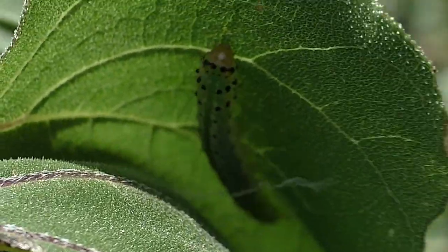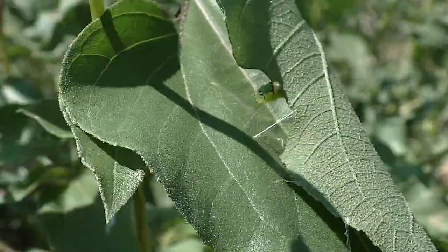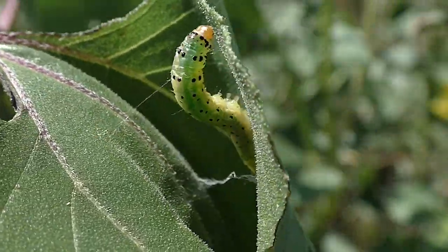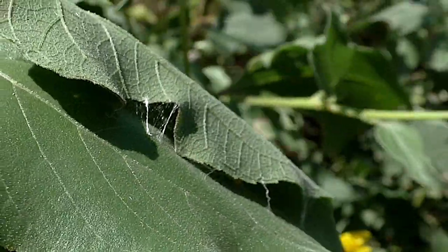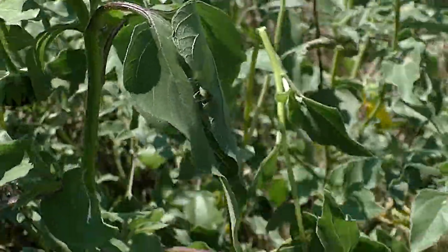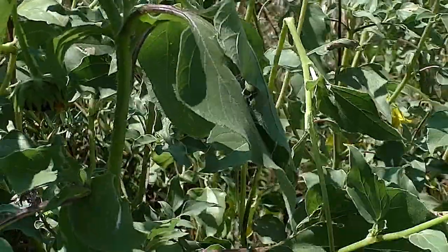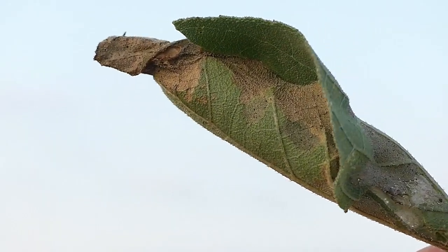Inside the shelter, they're snug as a bug in a rug. And when it's time, they pupate and emerge as adult moths to lay eggs and start the process all over again. That's nifty. I'm Mike Blair in the Kansas Outdoors.